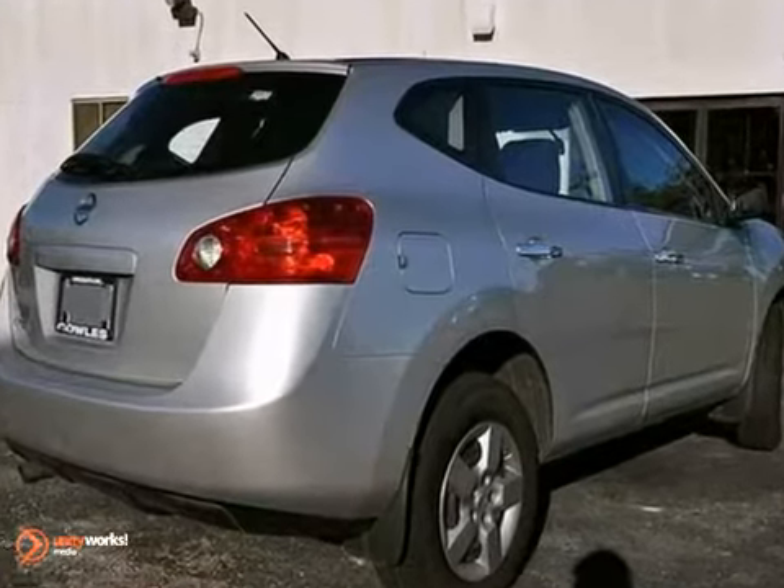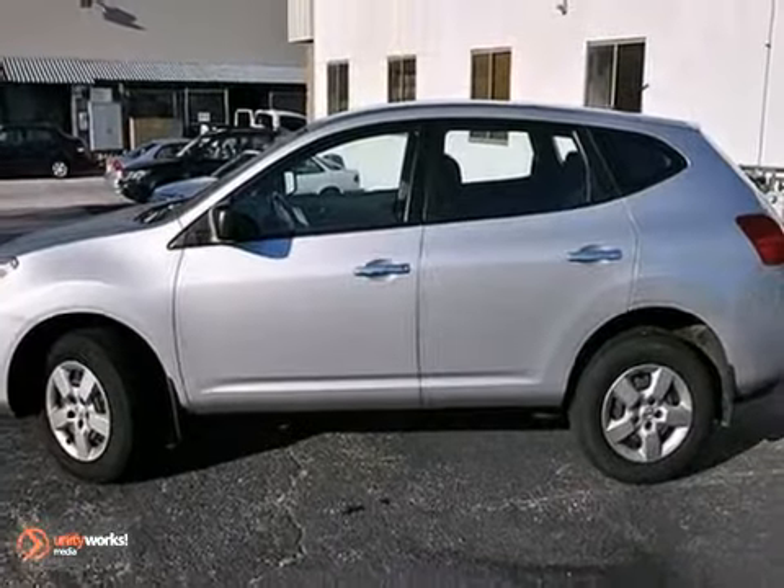You'll get a CD player, deluxe cloth seating, and air conditioning. Come on in and take it for a test drive today.